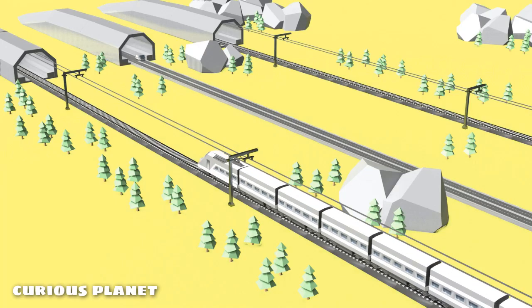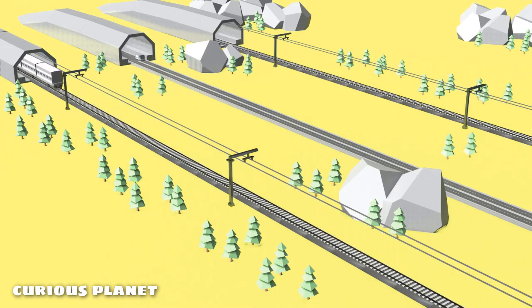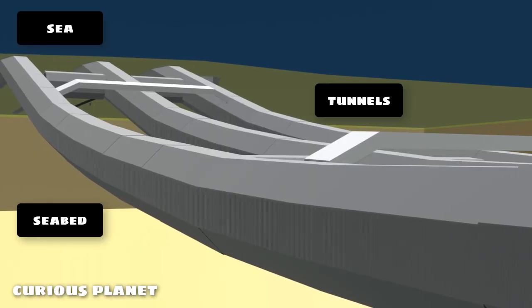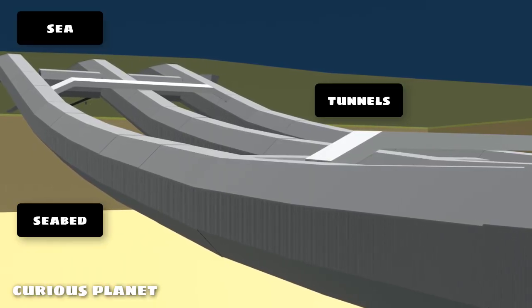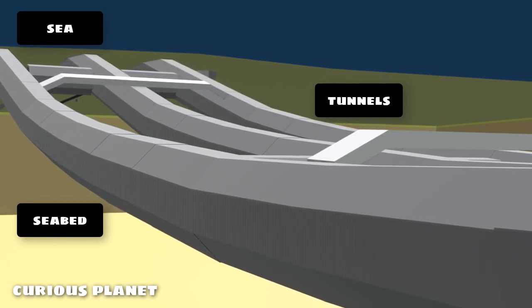Underwater trains move to and fro from point A to point B under the water via solid concrete underwater tunnels. These tunnels are dug in the seabed via massive tunnel boring machines, also known as TBMs. They are pretty powerful and can dig tunnels in a very short span of time.